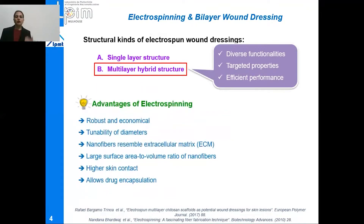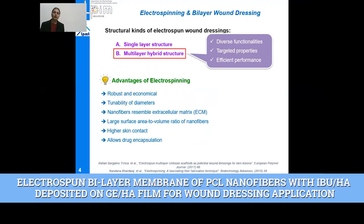The reason why I chose the electrospinning technique to prepare this wound dressing is because this technique is robust and economical. It offers tunability of diameters, and these nanofibers also resemble the extracellular matrix of our skin. Due to very fine diameters and large surface area to volume ratio, these nanofibers have higher skin contact, which allows them to deliver the drug more appropriately to the affected area. Moreover, these nanofibers can be loaded with different drugs and pharmaceutical agents, and drugs can be encapsulated into their structure.